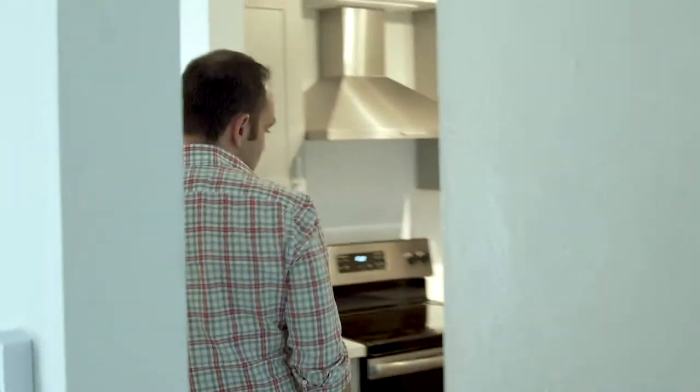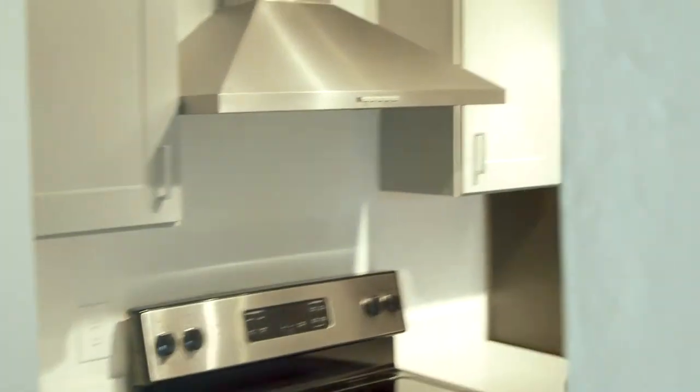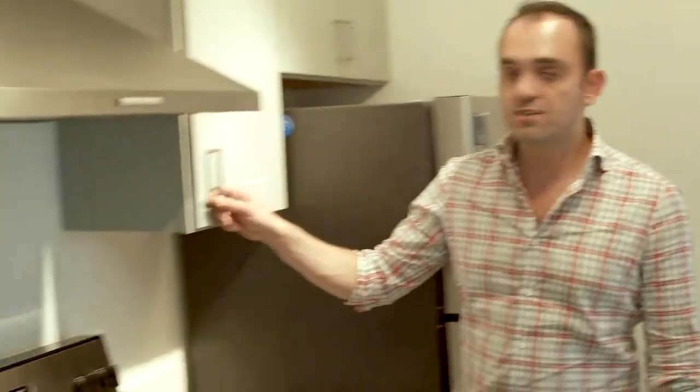This is George, our newest member of the maintenance team — he's amazing. At this property, it was a full gut renovation. There wasn't a whole lot that we could save.